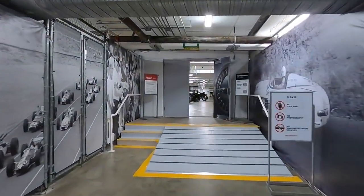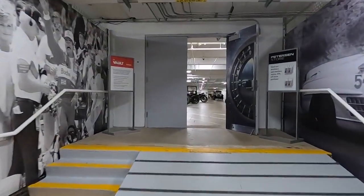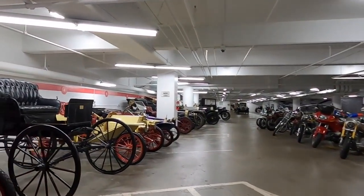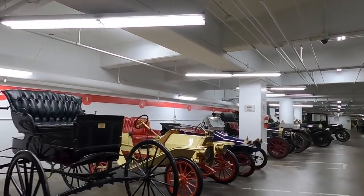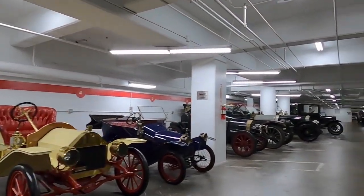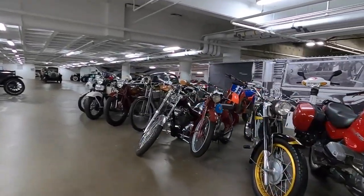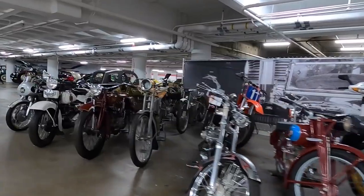Ford was incorporated in 1903, making it one of the oldest car companies in the world. I'm about to show you one of their greatest success stories, and over the course of the tour we'll talk about some of the other great cars from Ford — but you might be a little bit surprised at this first one.